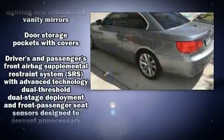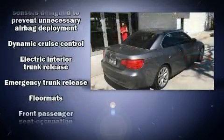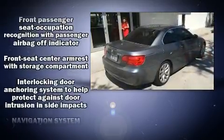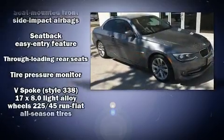BMW also prioritized safety and security with features such as knee airbags, integrated rollover protection, a security system, and four-wheel disc brakes with ABS.